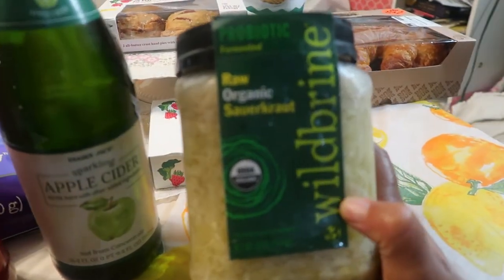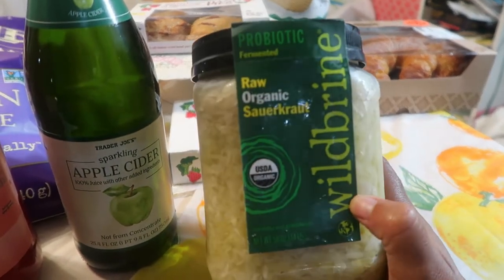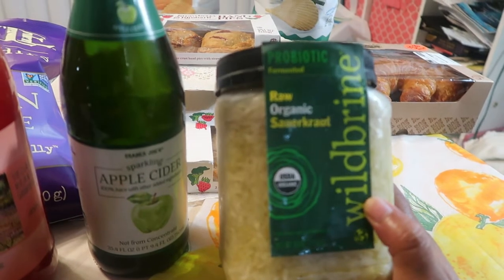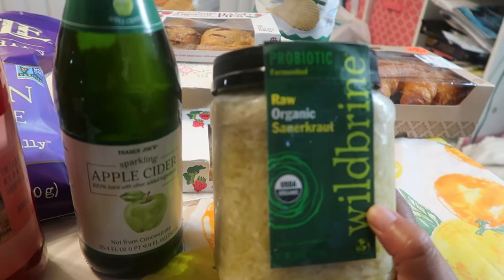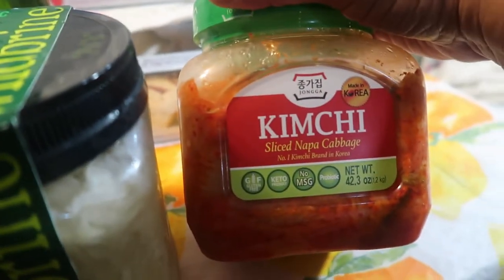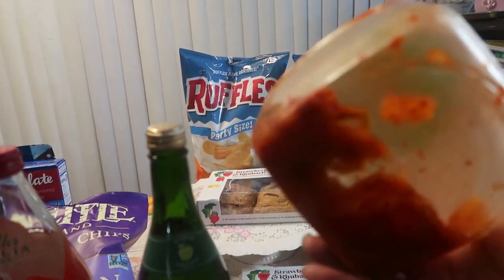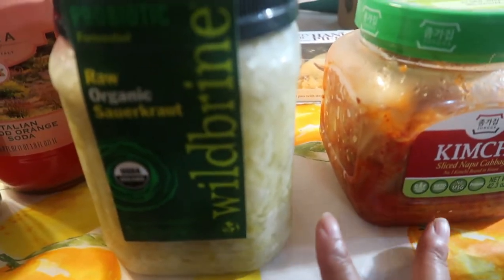I also got the organic sauerkraut because I love sauerkraut on my hot dogs — sometimes I just eat a bowl of it. I had to go to Costco to get some but I forgot these, so I went ahead and bought the sauerkraut. I also got some kimchi — look at how much I have because she is addicted to it. I'm running out so I had to go back. These are also good for gut health — they have a lot of probiotics.